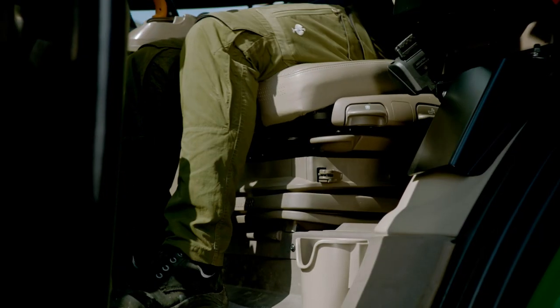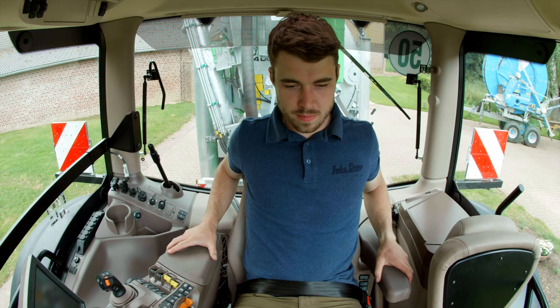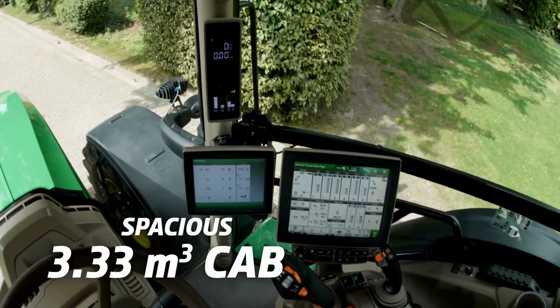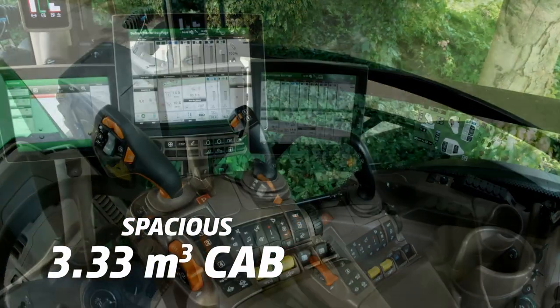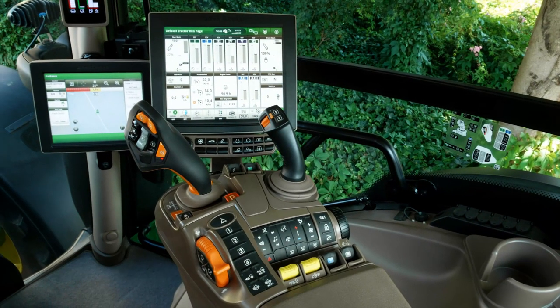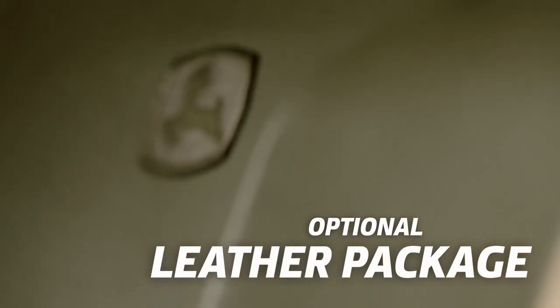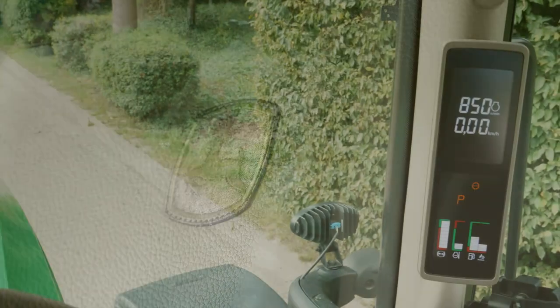Sit down, look around, and be sure you're going to get things done here. Enjoy our spacious 3.33 cubic meter cab at a quiet 71 decibels. The optional leather package ensures a pleasant feel and durability.